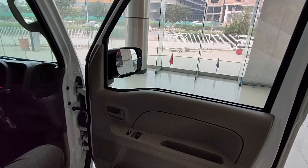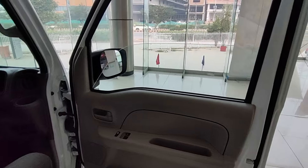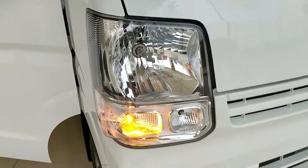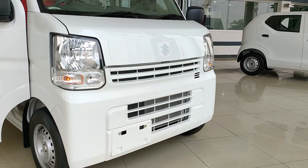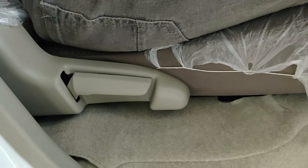This car comes in two variants: the VX and this one, the VXR, which is the full variant. The VXR comes with air conditioning, while the base VX variant only has a heater. The VX also doesn't have an FM radio.